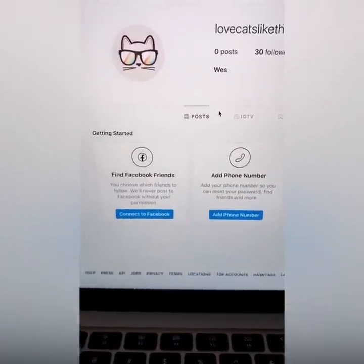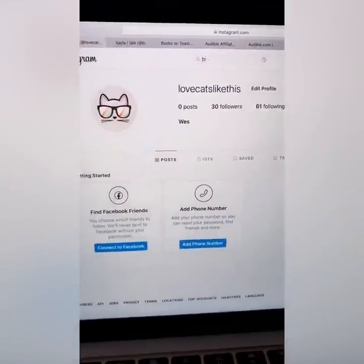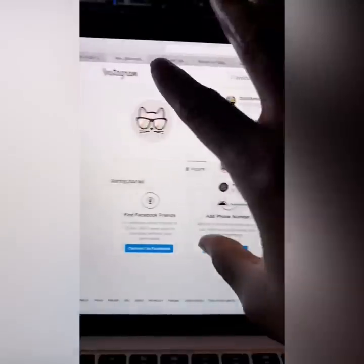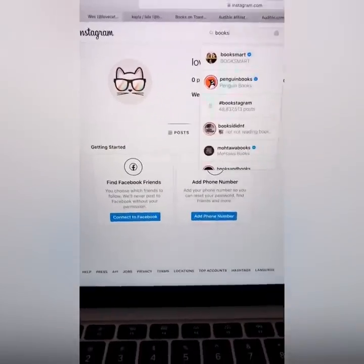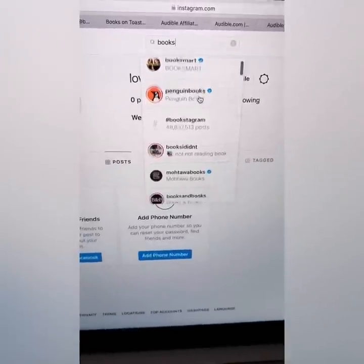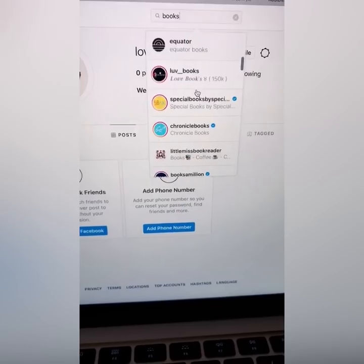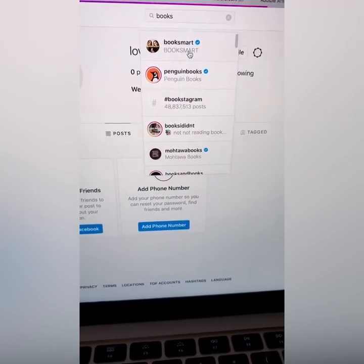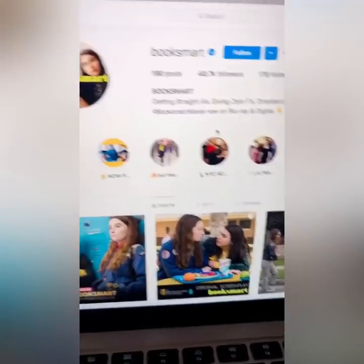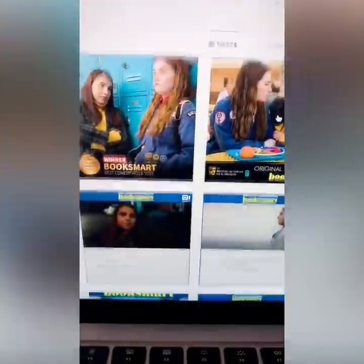You have to listen, tune in, relax, and basically model what I'm doing. What you want to do is type in the word 'books' on your laptop — Windows or Mac. You want to find Instagram pages of people that read books. Like Booksmart — well, maybe, that's a movie — so let's find another page. Type in books.